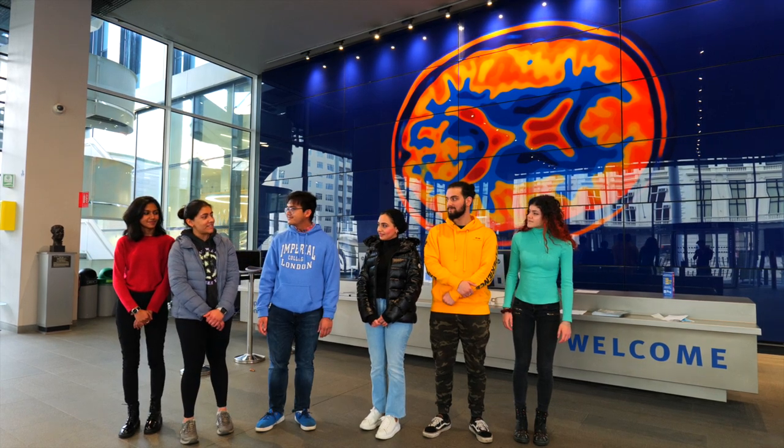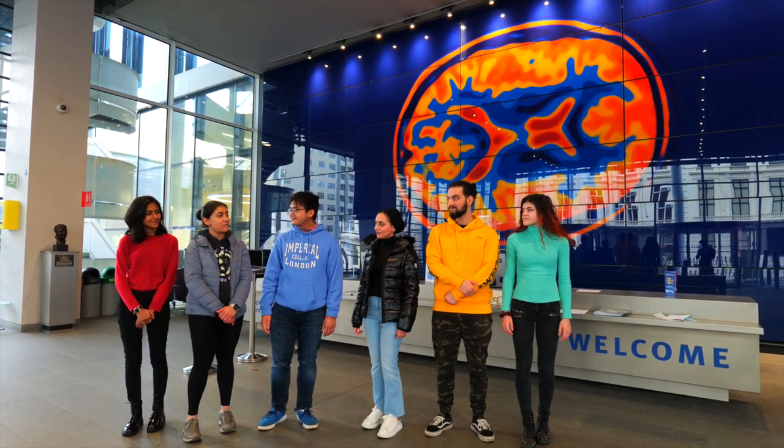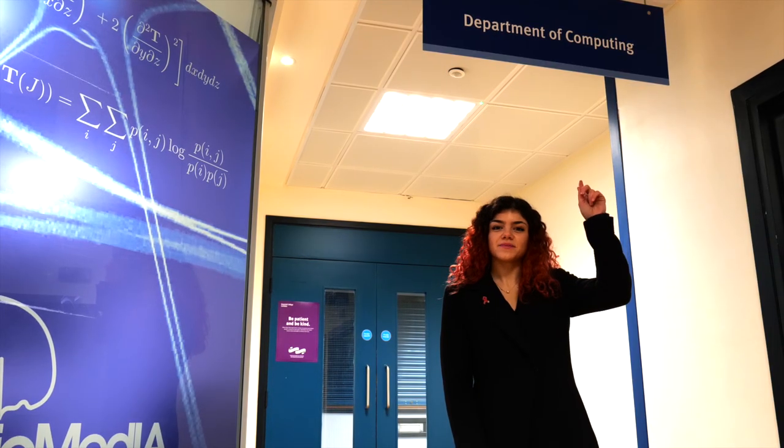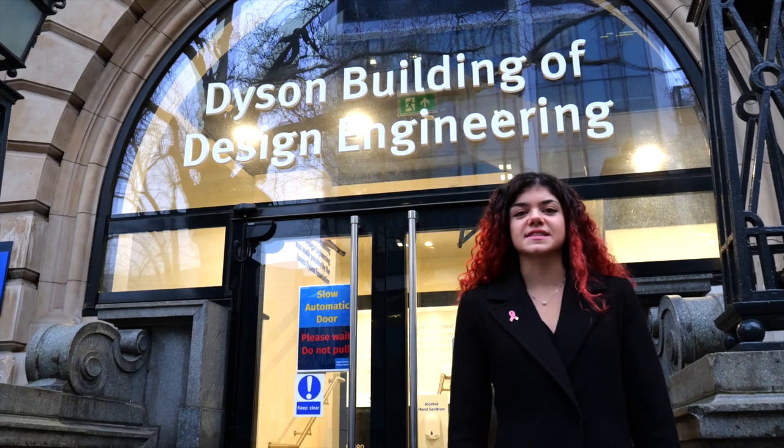The Human and Biological Robotics MSc is a one-year full-time course covering a variety of subjects including robotics, rehabilitation systems, and artificial intelligence. What makes this program special is it draws on knowledge from several fields, and modules are taught by different departments including bioengineering, computing, and even the Dyson School of Design Engineering.